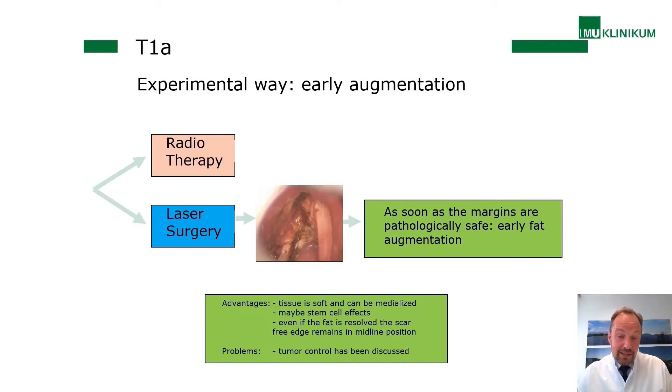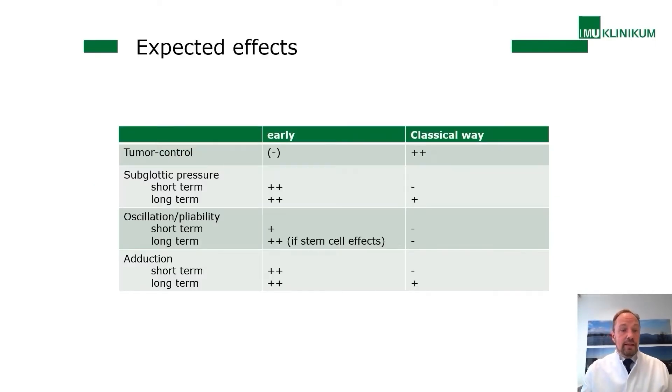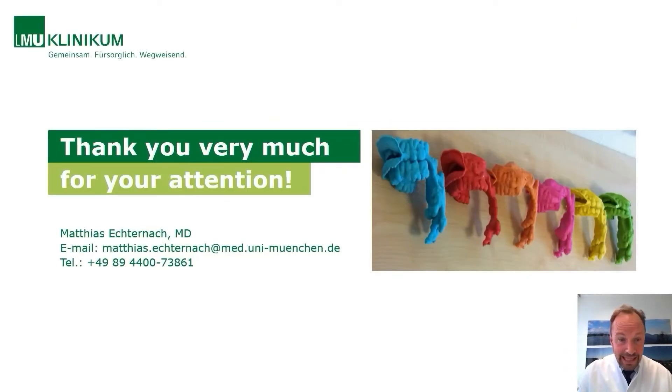The main concern for early augmentation is tumor control. The subglottic pressure is expected to be better short and long term. Pliability should be better — not in every case — and adduction is also better. We predict that for the cases we have seen, this early augmentation really gives a strong benefit when surgical removal of small cancers is performed. Now Dr. Hauptner will talk about fat. Thank you.